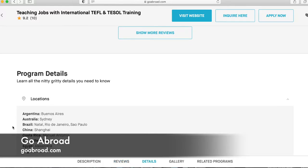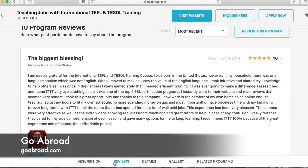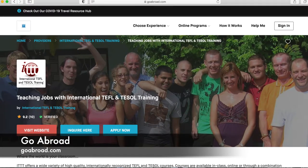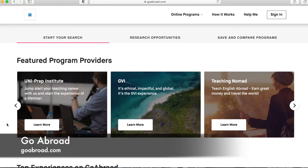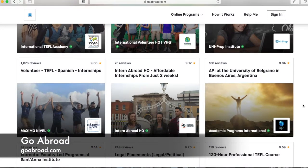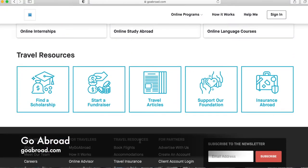Scrolling down shows all the program details. There's a little navigation bar where you can jump to the description, reviews, details, or pictures. Going back to the homepage and scrolling down, there are more resources: featured programs from all over the world and all different types — not just teaching abroad. If you're not sure where you want to go, you can check out the different trips or places available. If you don't just want to teach English, this is a great website.